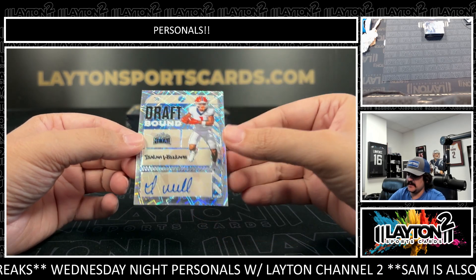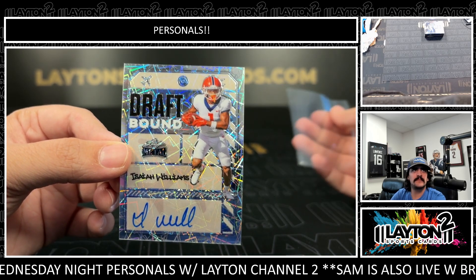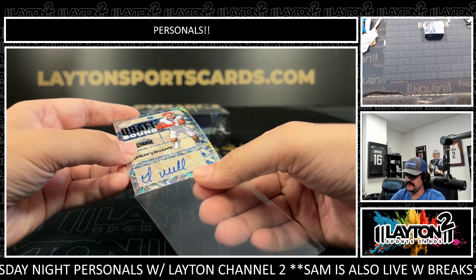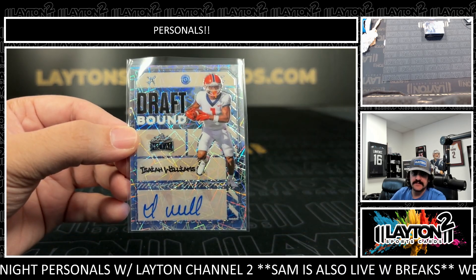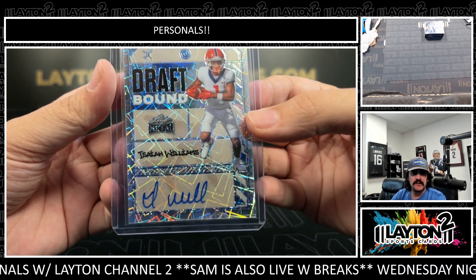Next one is Isaiah Williams — looks like a Syracuse Orange there. Isaiah Williams, that one is numbered 101. Nice one on the 101.